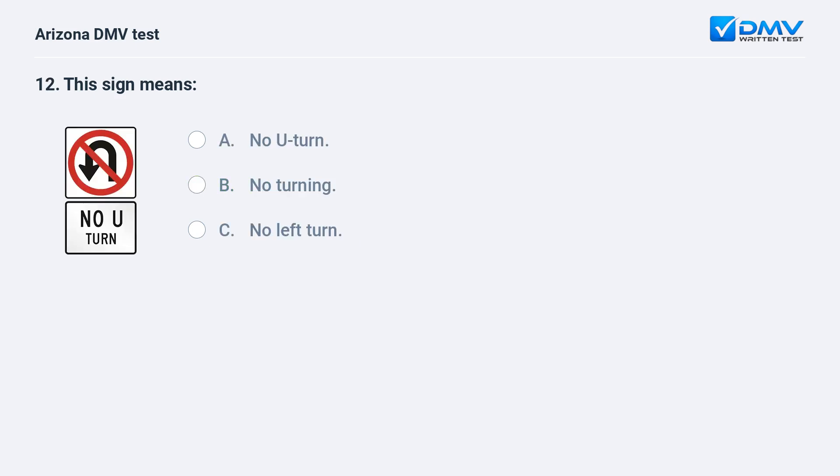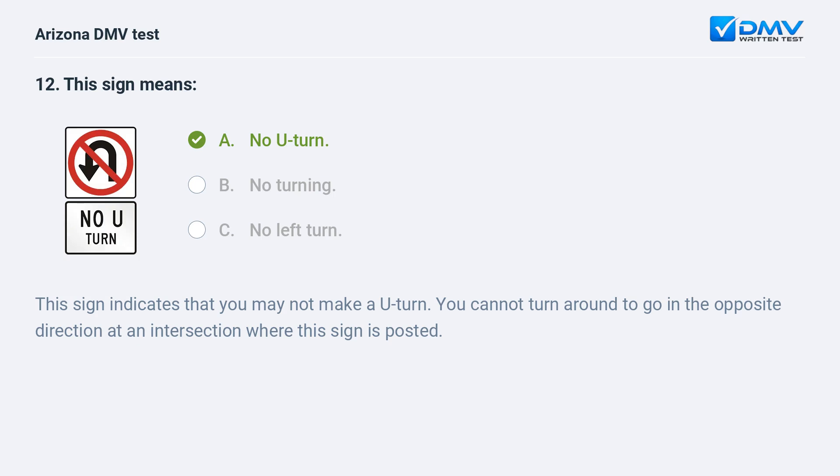This sign means: A. No U-turn. B. No turning. C. No left turn. The correct answer is A: No U-turn. This sign indicates that you may not make a U-turn. You cannot turn around to go in the opposite direction at an intersection where this sign is posted.